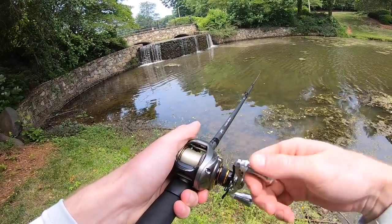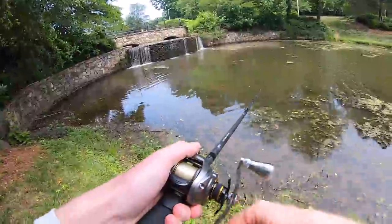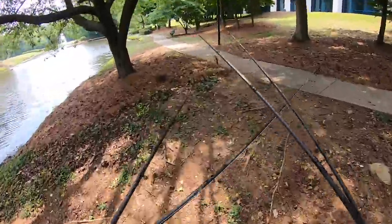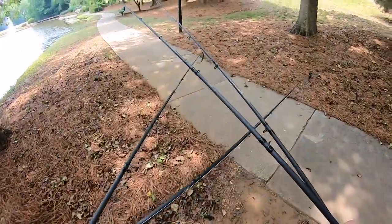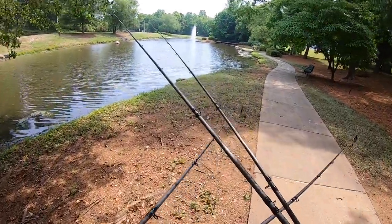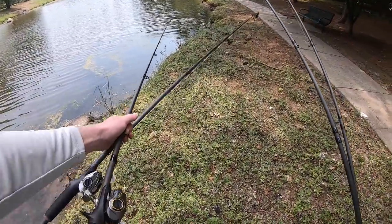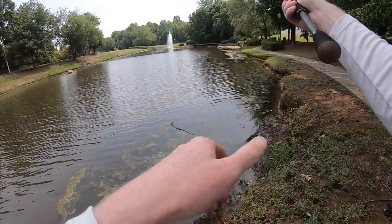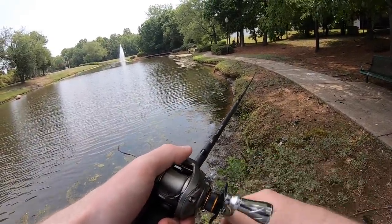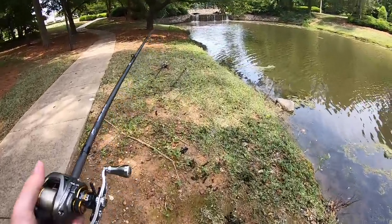Looks like it's pretty shallow up against this waterfall — not too promising on this side, though that side looks a little deeper. No luck on this first spot; it's super shallow. I'm going to keep walking down to find a little deeper water, working one step at a time down this pond. All this matted stuff looks kind of nice for the frog — let me go ahead and grab that and give it a shot.